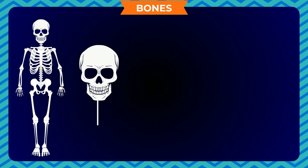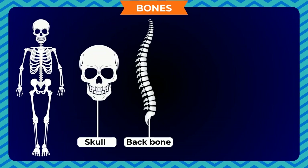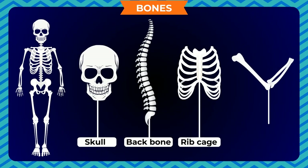Our skeleton is made up of the skull, the backbone, the ribcage, the two pairs of limbs and the girdles to which they are attached.